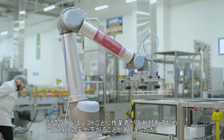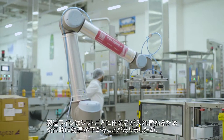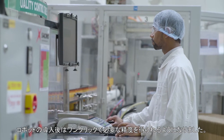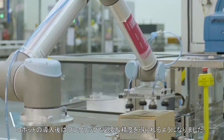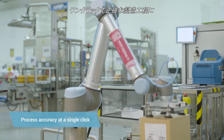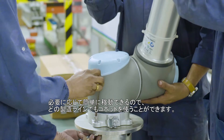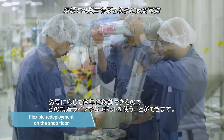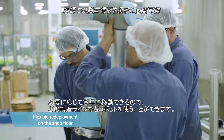We have different people coming on the lines in different shifts, so sometimes when people change it might impact the efficiency of the line. But with the cobot coming into the picture, it gives you process accuracy at just a single click. Our team can use this cobot on any line as per our requirement — we can shift this cobot easily.